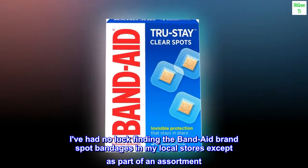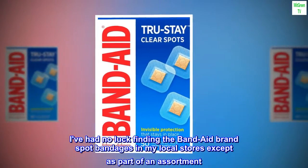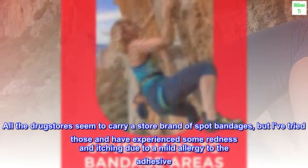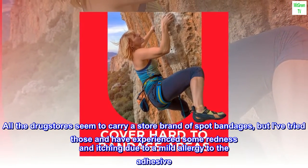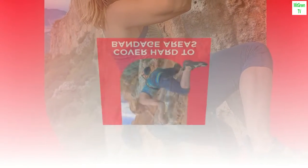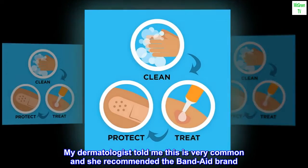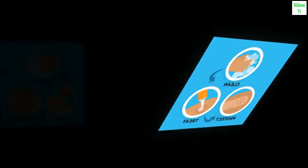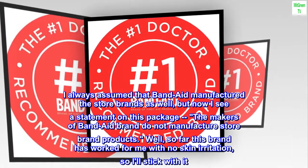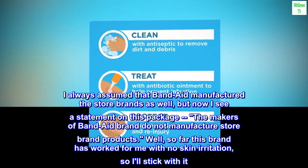I've had no luck finding the Band-Aid brand spot bandages in my local stores except as part of an assortment. All the drugstores seem to carry a store brand of spot bandages, but I've tried those and experienced some redness and itching due to a mild allergy to the adhesive. My dermatologist told me this is very common and she recommended the Band-Aid brand. I always assumed that Band-Aid manufactured the store brands as well, but now I see a statement on the package: the makers of Band-Aid brand do not manufacture store brand products.